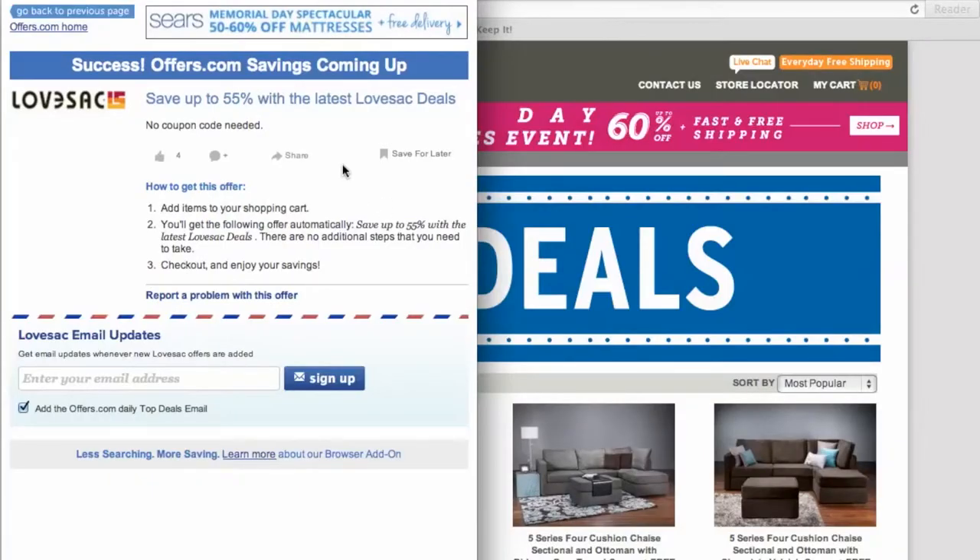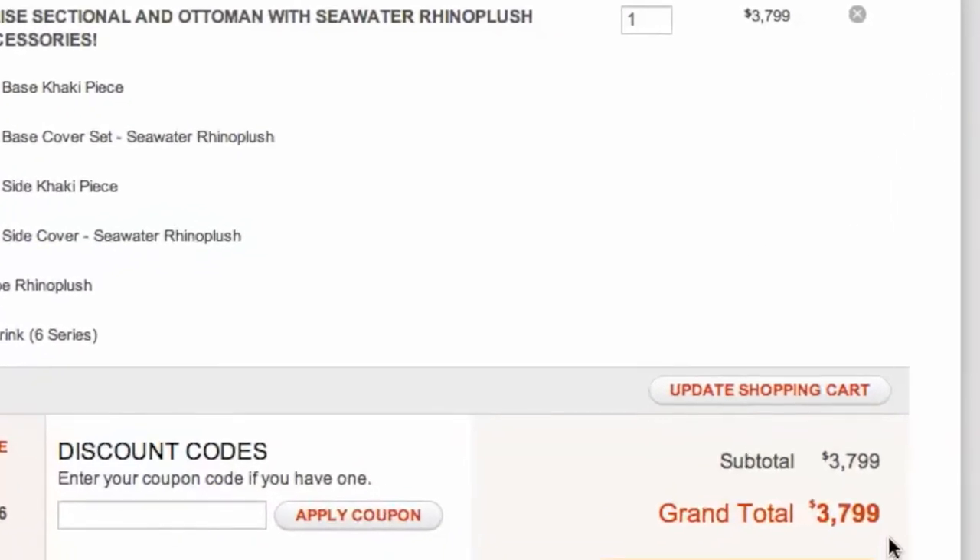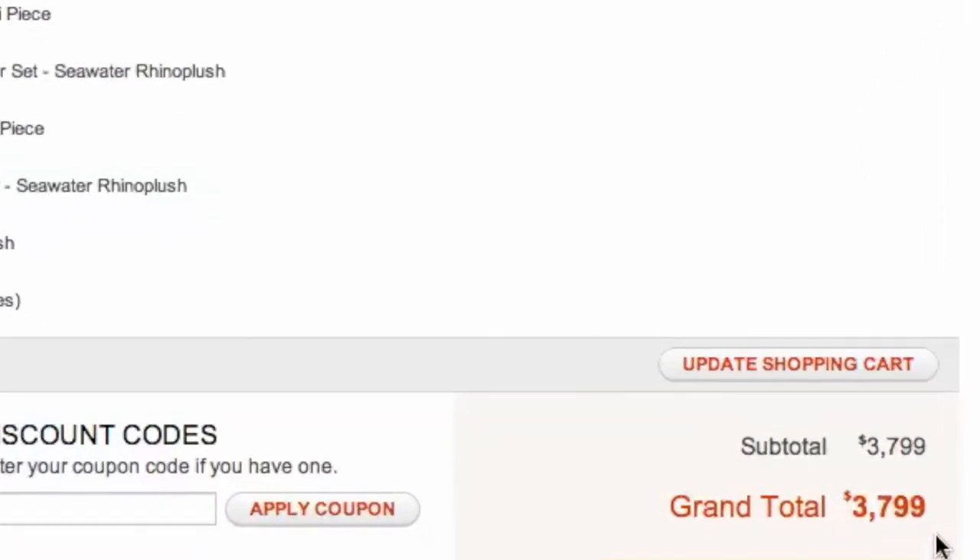Your savings may be automatically applied at checkout, or you will be provided with the coupon code needed to save. Once you choose what you would like to purchase, head to checkout and you will see your savings have automatically been applied. It's quick, easy, and you just saved money.